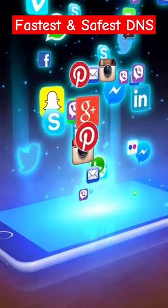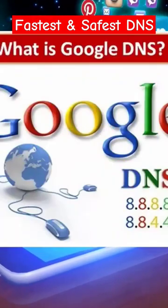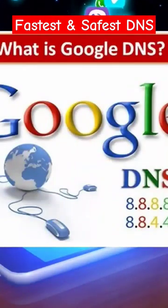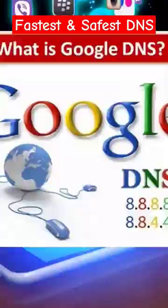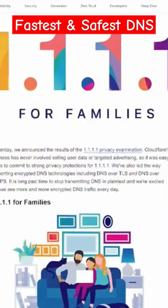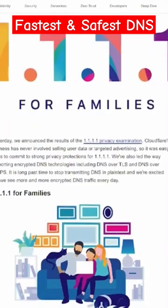If you don't mind sacrificing all your privacy, then use 8.8.8.8 as the primary and 8.8.4.4 as the secondary. However, if you love your privacy, then you can use 1.1.1.1 for primary and 1.0.0.1 as secondary.